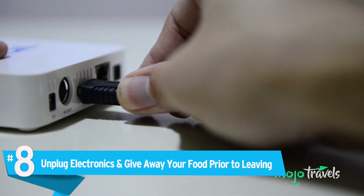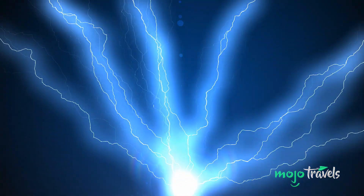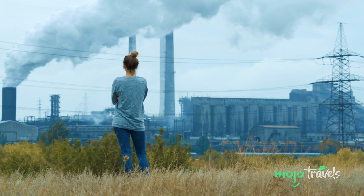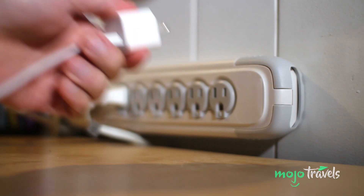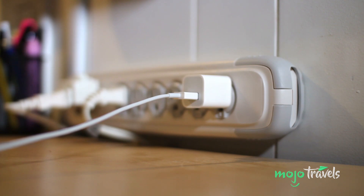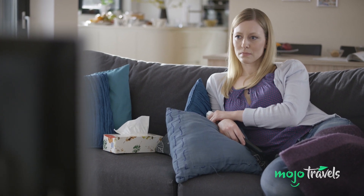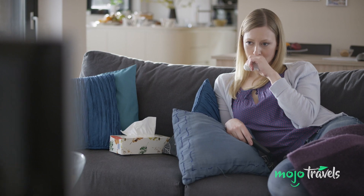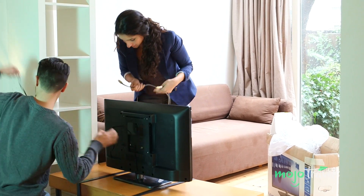Number 8: Unplug electronics and give away your food prior to leaving. According to the U.S. Energy Information Administration, 2018 saw the electric power sector account for roughly 33% of total U.S. energy-related CO2 emissions. Part of the reason this number is so high is because many electronic devices continue to use energy even when they're not in use. For example, a cable box that's not in use consumes roughly 227 kilowatts of electricity annually, which according to the New York Times is more energy than the average Kenyan or Cambodian citizen uses in an entire year.